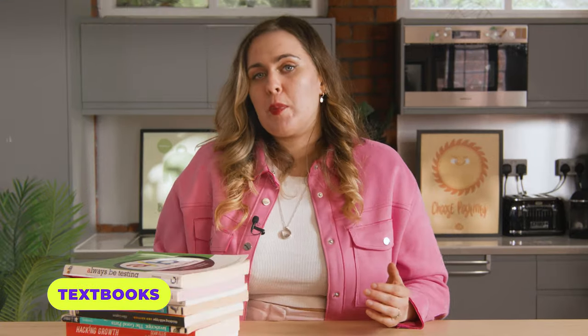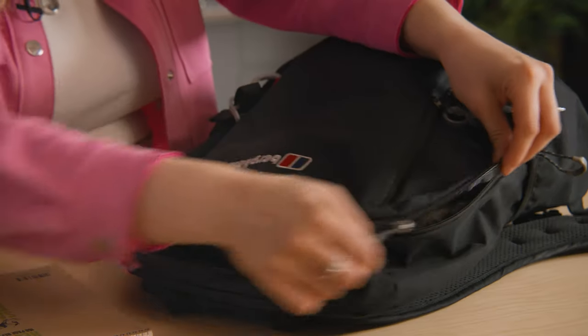If you've been told to buy specific textbooks for your course, please buy them in advance and make sure you bring them with you. Finally, get yourself a big old backpack — don't spend a fortune on it though. Nobody cares if it's designer or not.